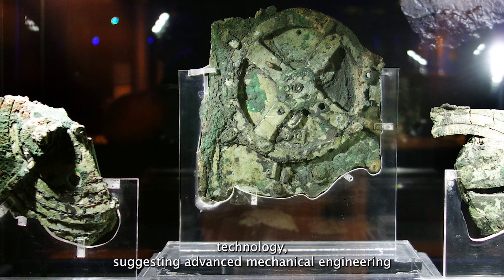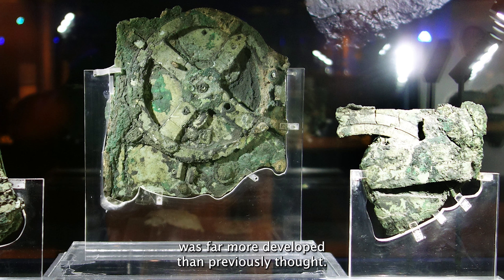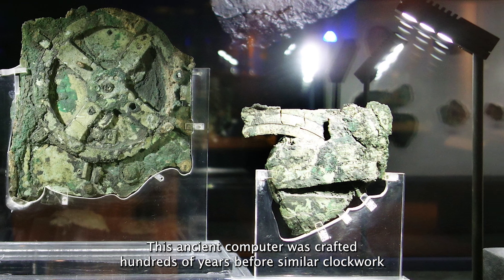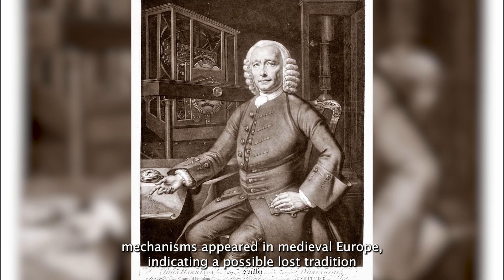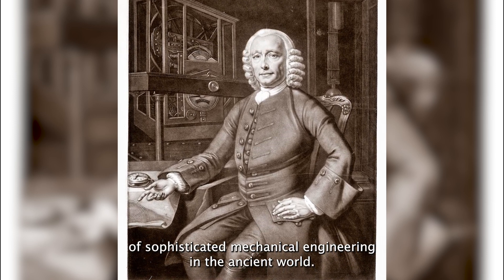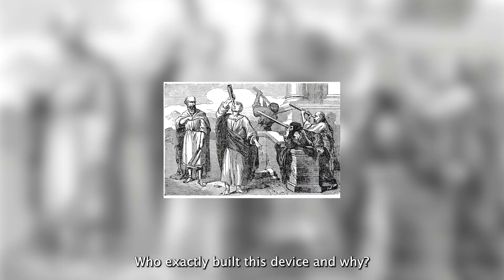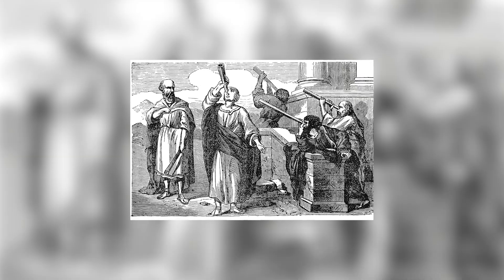Its existence drastically alters our perception of ancient Greek technology, suggesting advanced mechanical engineering was far more developed than previously thought. This ancient computer was crafted hundreds of years before similar clockwork mechanisms appeared in medieval Europe, indicating a possible lost tradition of sophisticated mechanical engineering. Researchers suggest it may have been used for teaching astronomy, aiding navigation, or as a public exhibit.